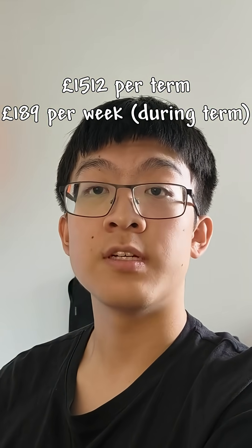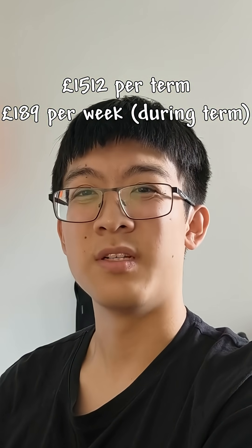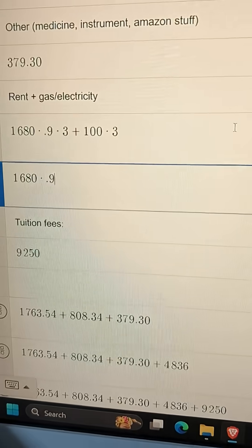Then we've got rent. For the building I lived in last year there was construction going on nearby, so we had a 10% discount. A good thing about Queens is that we don't get kicked out during the holidays, and the rent price is roughly the same as other colleges. For me this was 1,512 pounds per quarter, or in other words per term.